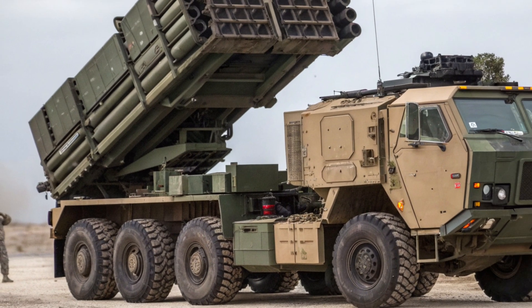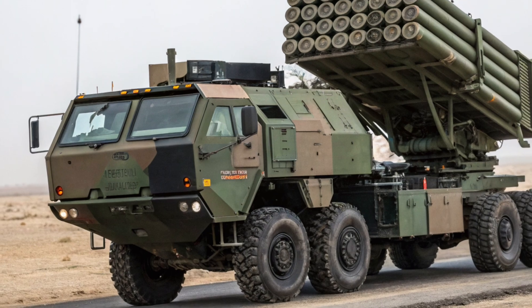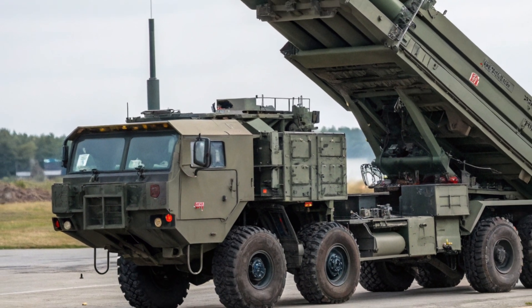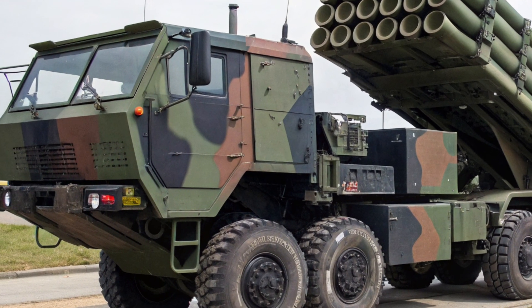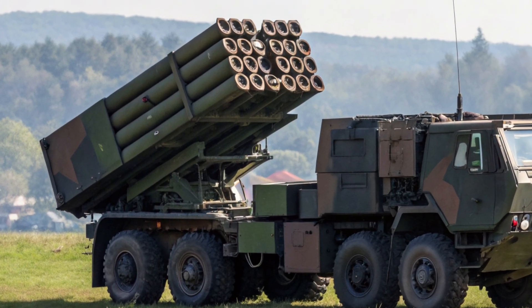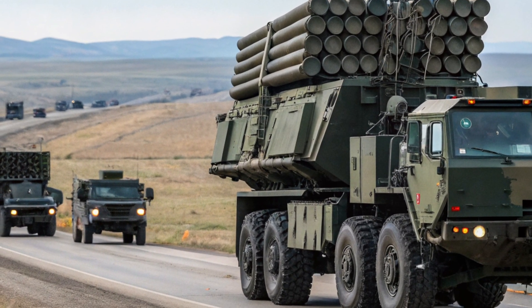Now let's talk about cost. While exact figures vary depending on configuration and country of sale, the HIMARS is considered a high-value but cost-effective solution. The launcher itself costs several million dollars, though that number changes with the inclusion of advanced electronics or communication upgrades. A full package — including rockets, missiles, support vehicles, training, and maintenance — can reach into the tens or even hundreds of millions for large orders. Some public contract reports have shown total package costs of several hundred million dollars for multi-unit procurements, depending on the buyer's requirements. Despite the price tag, nations see it as a smart investment due to its longevity, reliability, and deterrence value. In short, it offers a combination of performance and affordability that's hard to match in the world of precision-strike artillery.